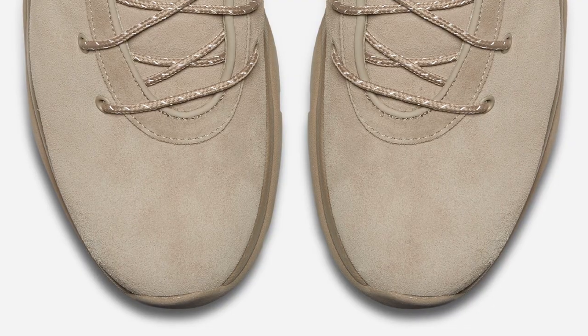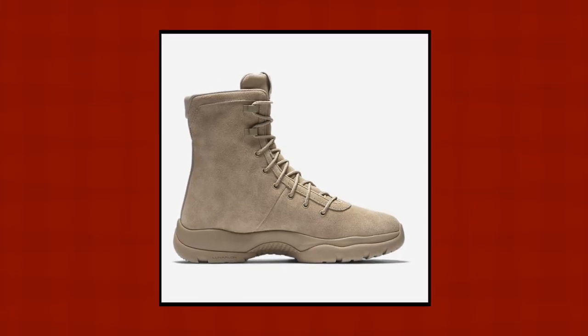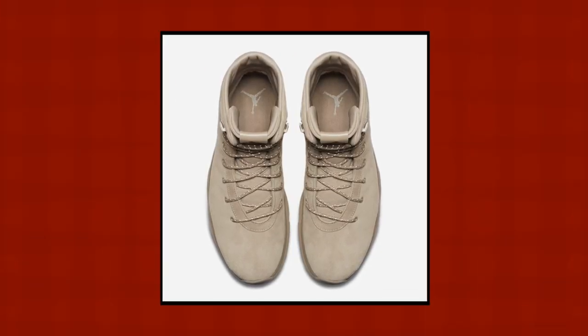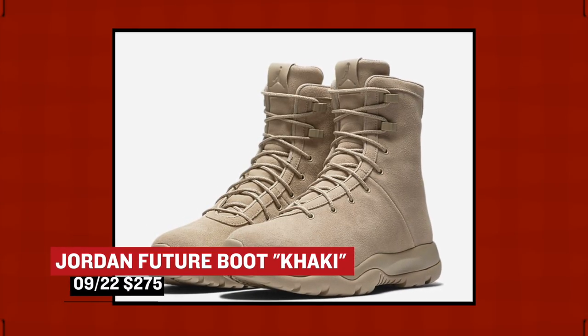Jordan Brand may not be your first thought when it comes to boots, but that may change if they have anything to do with it. Launching today, Jordan Brand drops the Jordan Future Boot in khaki. Built for the colder months of the year, the model was made to maintain in the harder months, and it's called highly durable and waterproof, which I imagine is the big deal for those that need this sort of footwear. Pricing for those is $275.